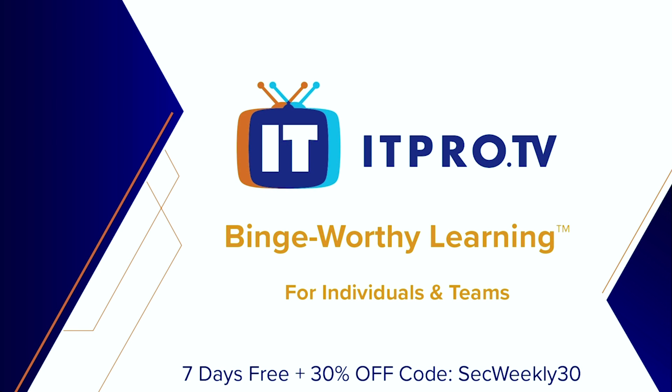This episode is brought to you by ITProTV, binge-worthy learning for IT teams. Why is it binge-worthy? It's learning presented in an engaging and entertaining talk show format that beats voiceover PowerPoint snooze fests. ITProTV offers an on-demand course library with more than 3,300 hours of content.